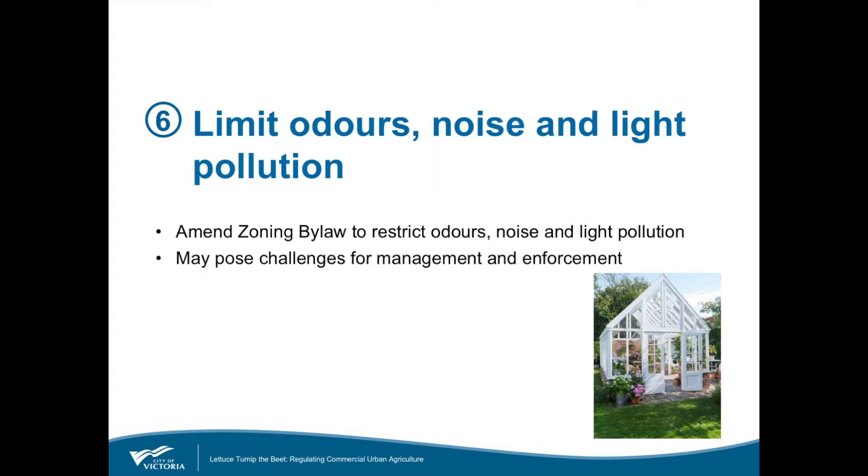Public feedback indicated that noise, odour, and light pollution from commercial urban agriculture could have negative impacts on neighbours and surrounding properties, particularly in residential areas. In response, the zoning regulation bylaw was amended to restrict commercial urban agriculture from creating unreasonable noxious or offensive odours, noise, and light pollution — this is in addition to existing nuisance and property maintenance bylaws. There will be challenges for management and enforcement, so education has really been a key piece of this.